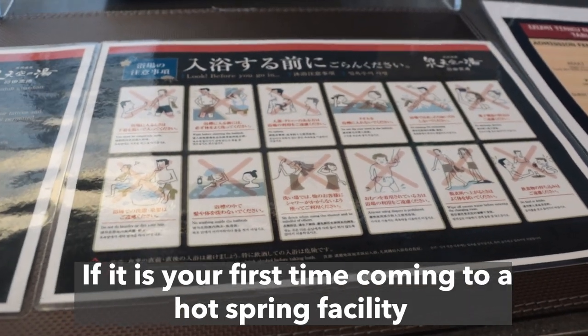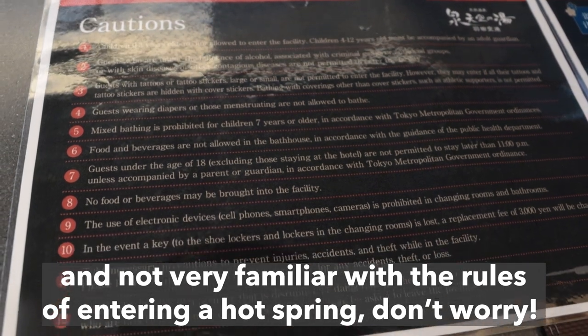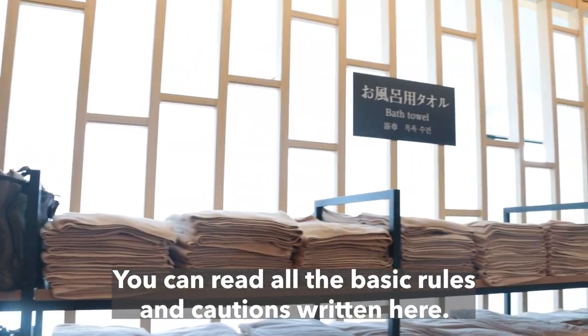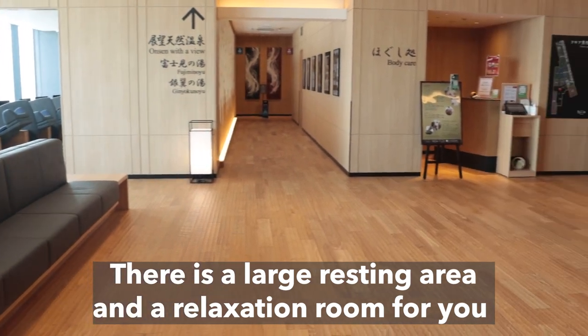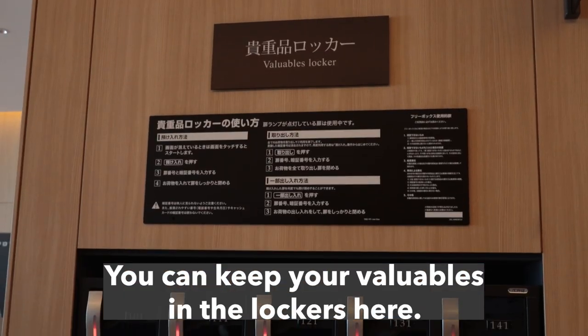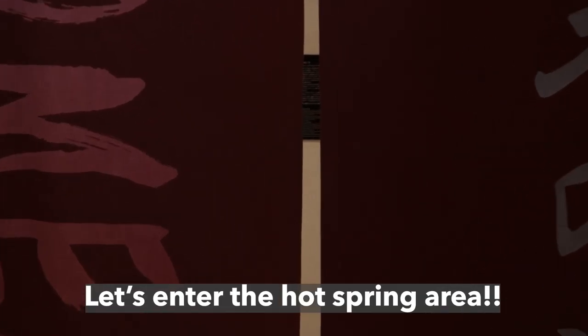If it is your first time coming to a hot spring facility and you are not very familiar with the rules of entering a hot spring, don't worry. You can read all the basic rules and cautions written here. All the towels and sauna wear you may need are placed behind the reception. There is a large resting area and a relaxation room for you to take a break after having a hot spring bath. You can keep your valuables in the lockers here. Let's enter the hot spring area.